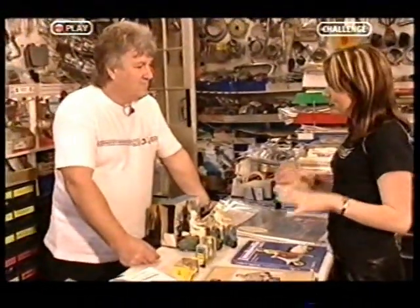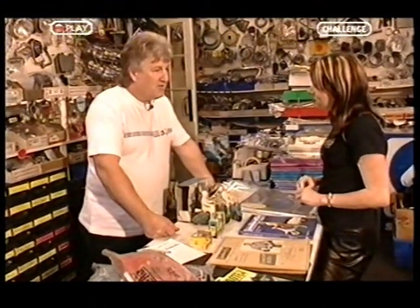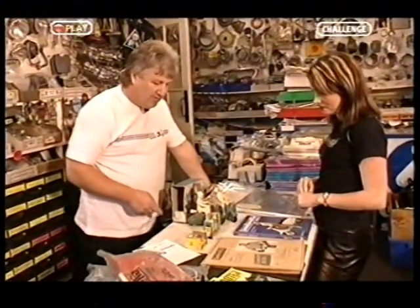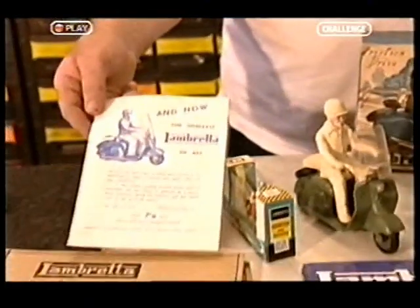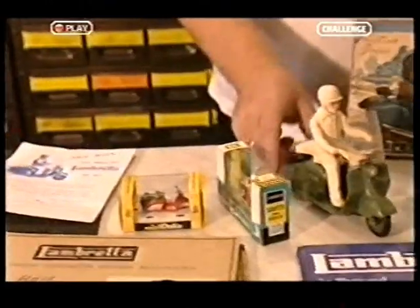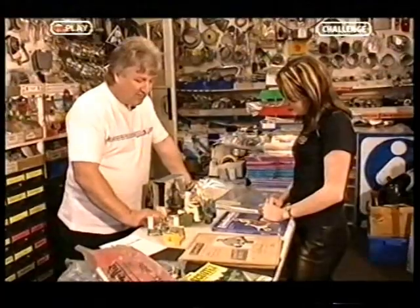Nigel, have you got any tips for people going to car boot sales as to what is a good bargain? Well, the scooters themselves do turn up at car boot sales, but it's not generally a thing you find. But if you're looking — we've got some toys, for instance. These little plastic ones, although they look very cheap, were actually 7/11 in the old days — that's about 40 pence for people who remember that. Currently a perfect one of these will get £100 easily, so that's something to look for.